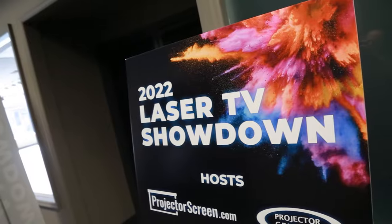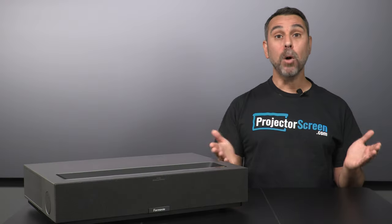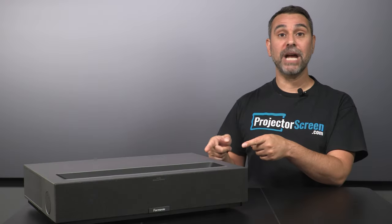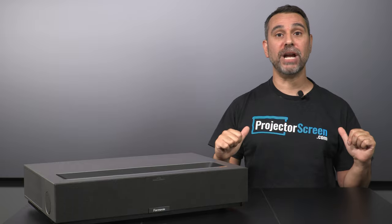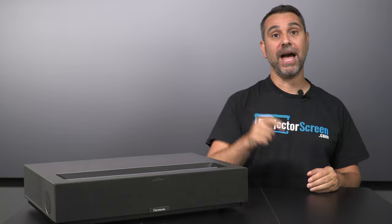The 4-Movie Theater has come out swinging in its debut, taking first place in the 2022 Laser TV Showdown and winning the award for the best triple laser projector. Most amazingly of all, this projector is debuting here in the USA at ProjectorScreen.com at an amazingly low price of only $3,000.